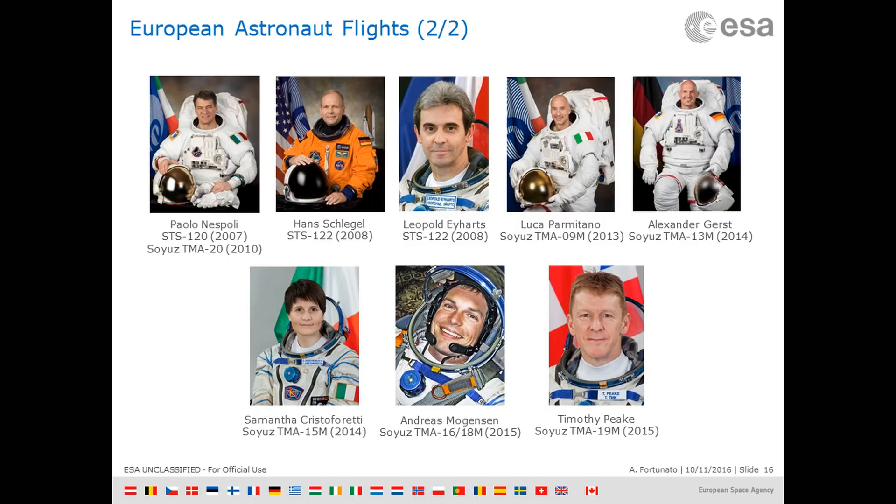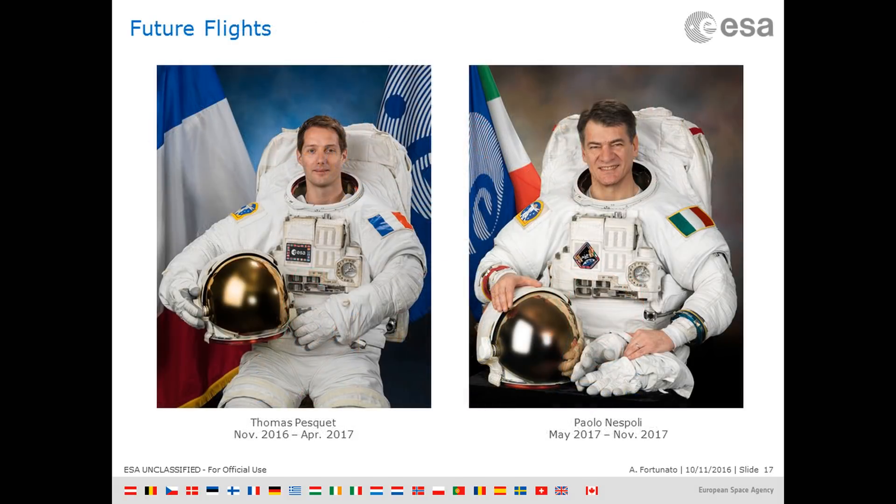Cumulatively, astronauts from Europe have spent 1,249 days in space and have performed 12 EVAs. After the assembly was complete, we could finally focus on the utilization of the station.